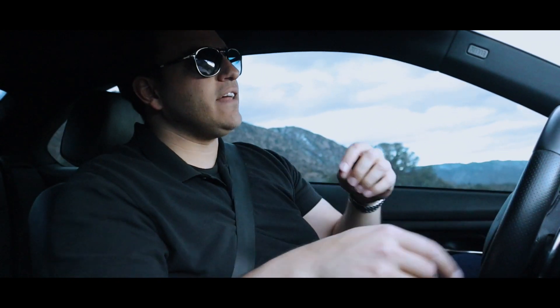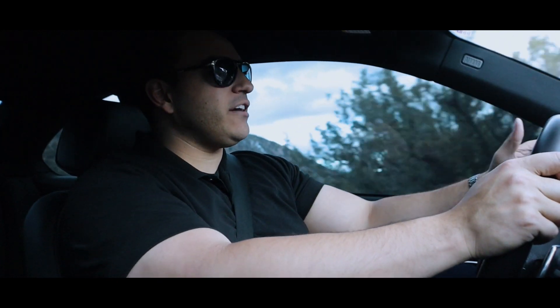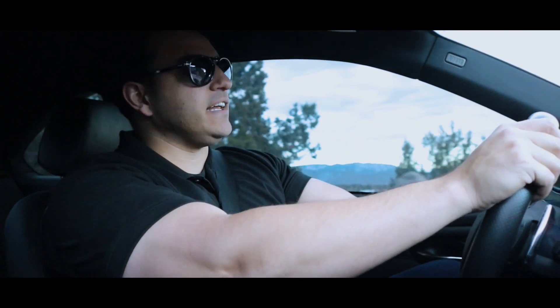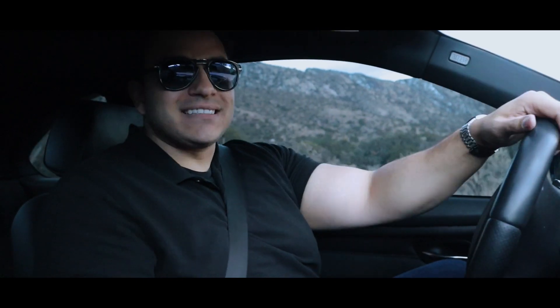I've had this car for about a year and a half now and I've put just under 30,000 miles on it, so I've got some real time behind the wheel. Here's what I can tell you: it's got a lot of strengths, it's got some weaknesses, but overall it's a really tough package to beat.